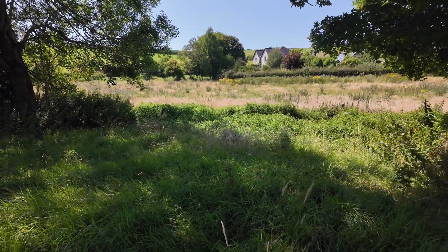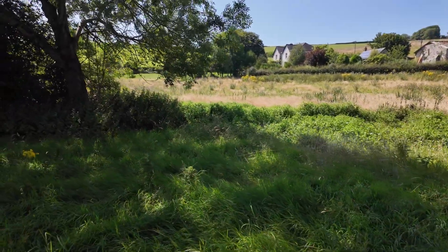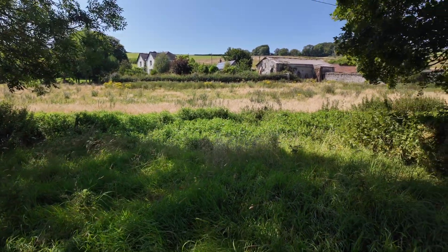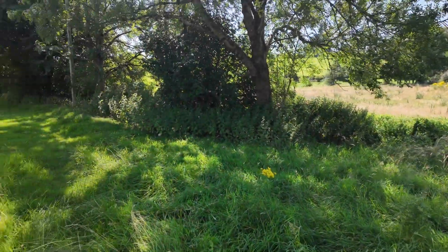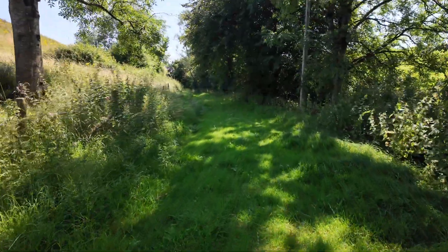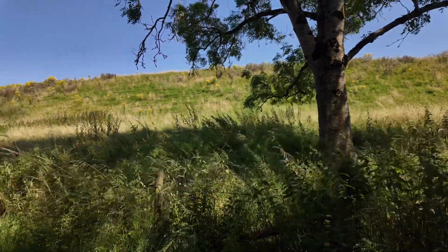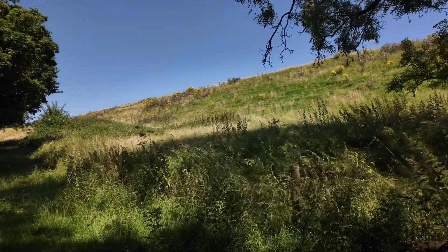This is a little Piddle, or maybe the Liscombe stream — the survey map calls it the Liscombe stream, but others call it the little Piddle, or it may just be a branch of it. You can see the slopes here — that's where some of the nice chalk grassland wildflower species are.